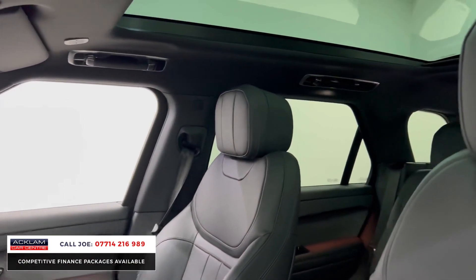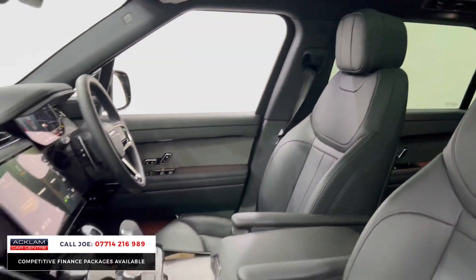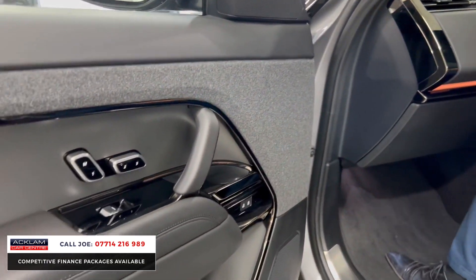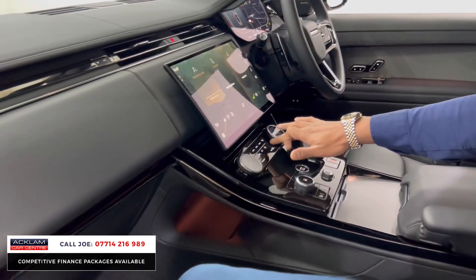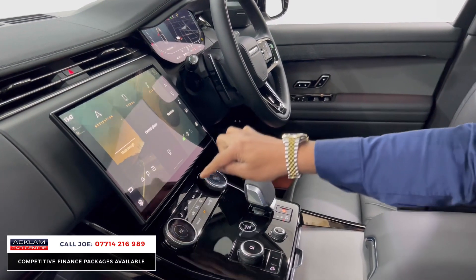The door card for me really works — it does make a massive difference. Full panoramic glass roof, Apple CarPlay, Android Auto, Meridian sound system, electric seats and memory seats both for driver and passenger. You've also got dual zone climate control, front and rear heated windscreen.